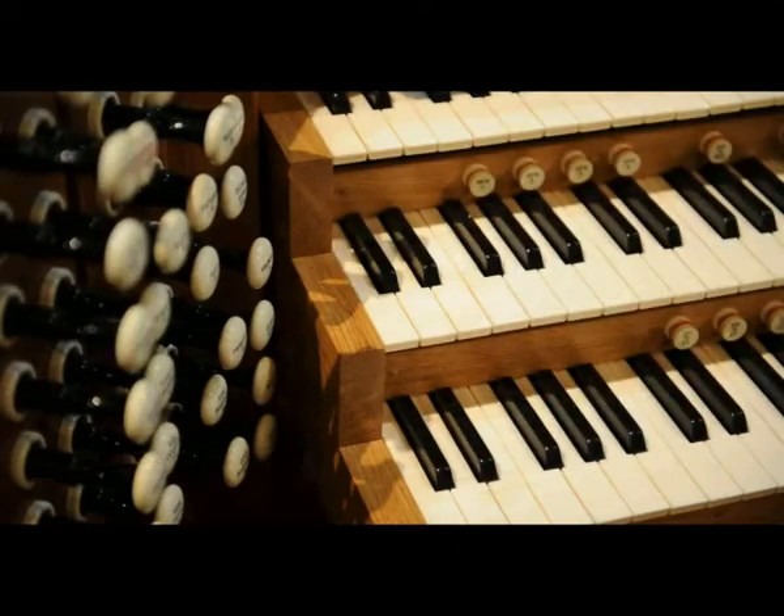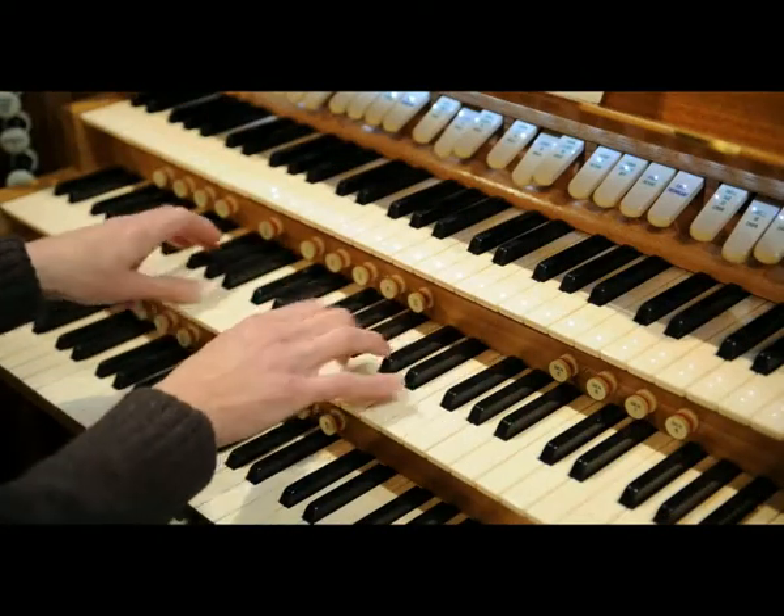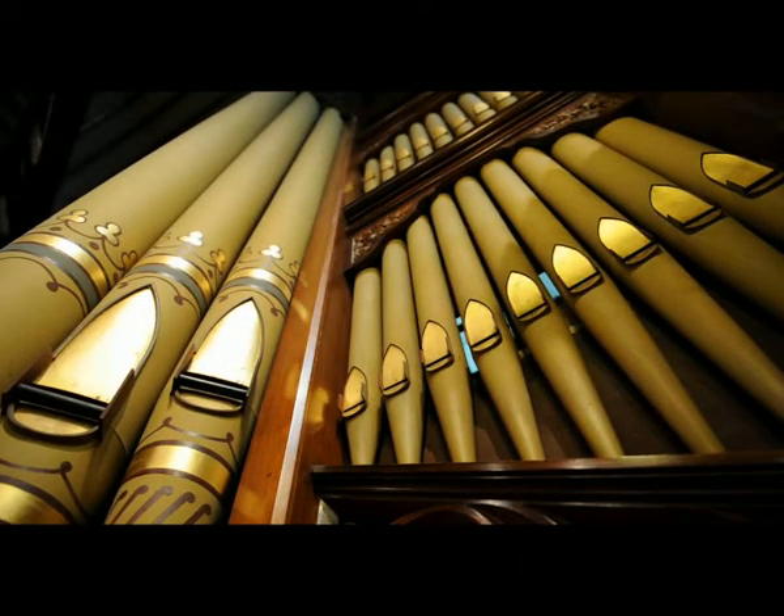Then of course you have to raise the funding to have it happen and find the time for the organ builder to do it. By the time it's finished in a few months, it will probably be the third or fourth largest organ in the state. There are over 3,000 pipes, so the ones you can see in the front are definitely not all there is to the organ.